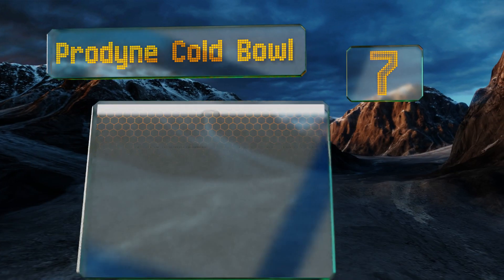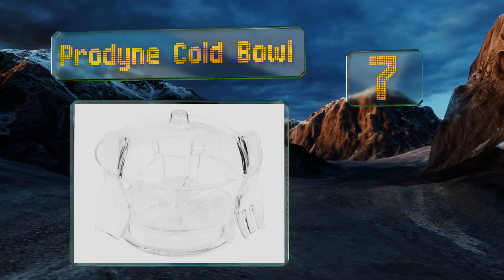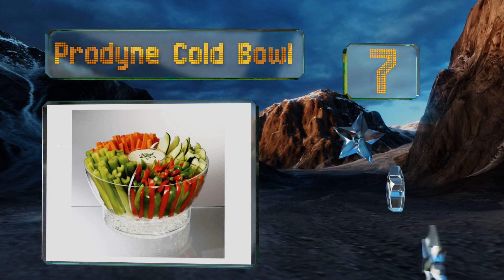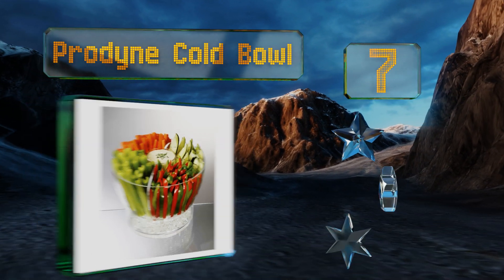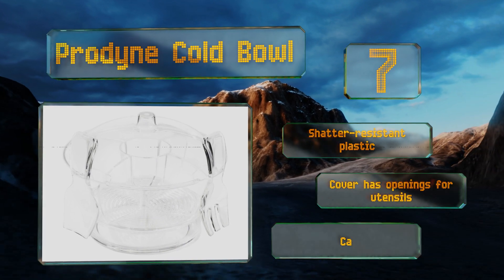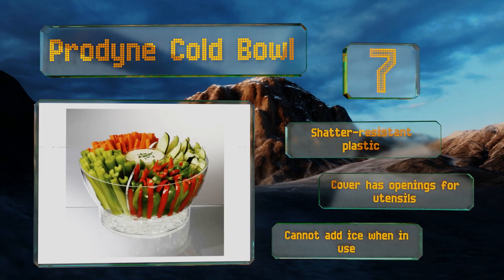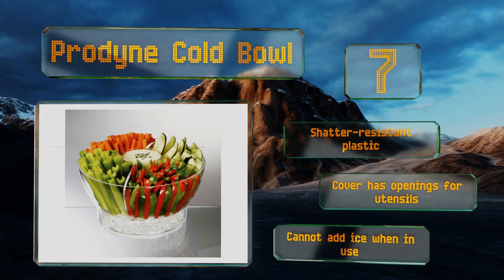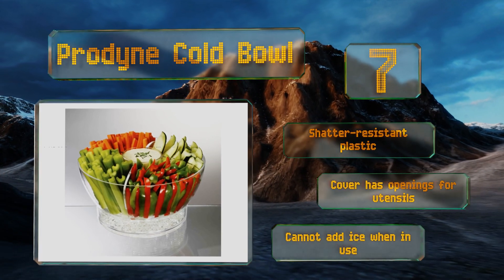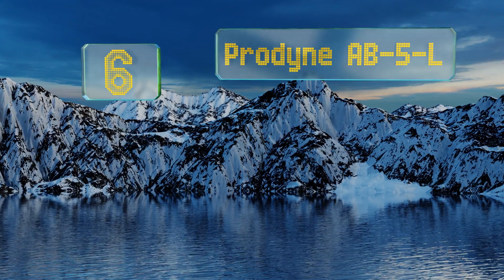At number seven, the capacious Prodyne Cold Bowl holds up to six and a half quarts and comes with a four-part appetizer divider for added functionality. It even includes matching servers that can hook right on to the basin's edge so you won't need any additional help carrying it to the table. It's made from shatter resistant plastic and the cover has openings for utensils, but you can't add ice when it's in use.